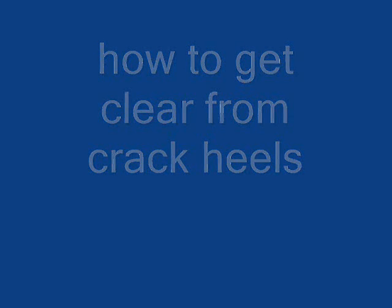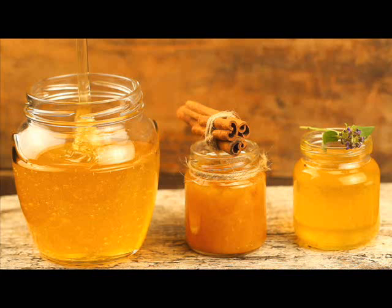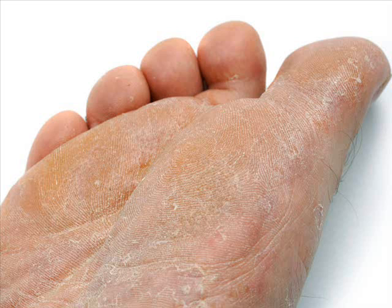How to get clear from cracked heels. Cracked feet are a sign of lack of attention towards your body and one of the worst nightmares for most women. The skin on the feet tends to become drier as there are no oil glands present there. This dryness causes the skin to crack. Lack of moisturization, overexposure to pollution, and some medical conditions such as eczema, diabetes, thyroid,